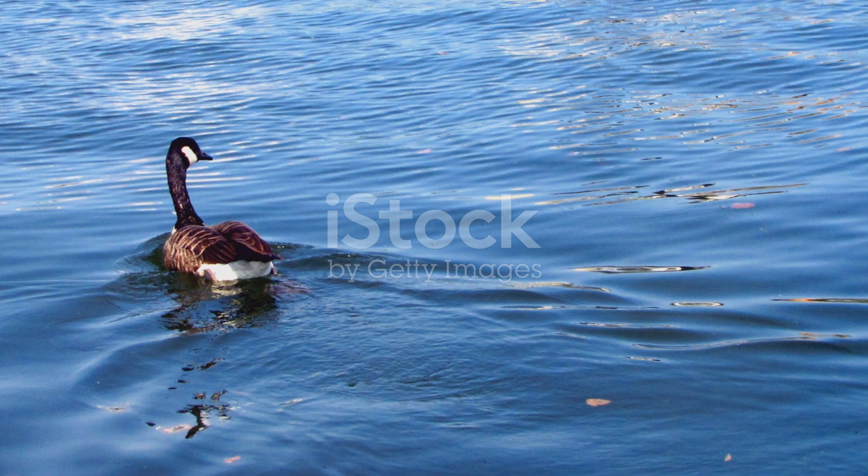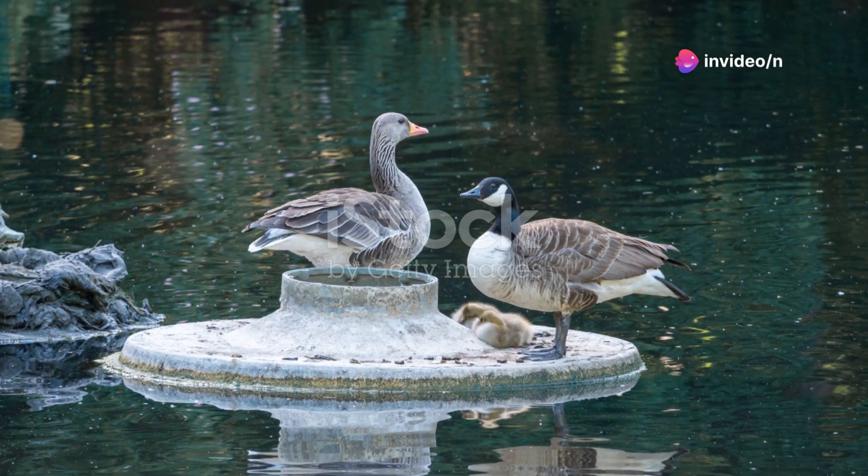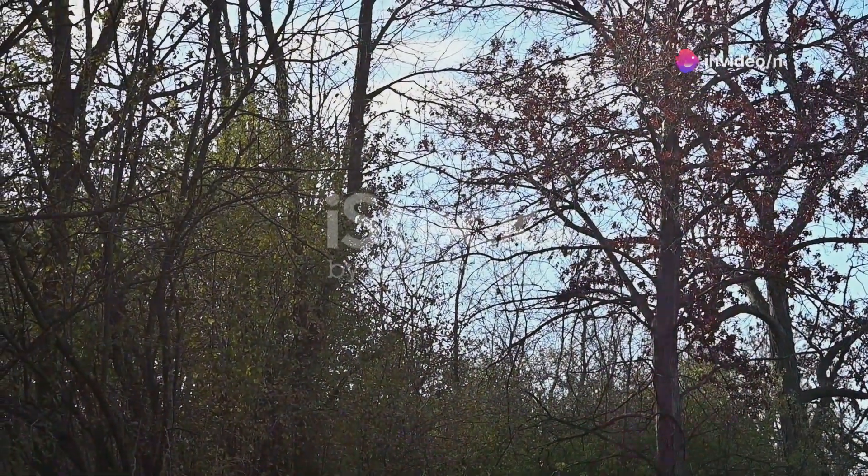Canada Geese are also known for their strong family bonds. They mate for life, and both parents take an active role in raising their young. They are very protective of their goslings, and will fiercely defend them from predators.